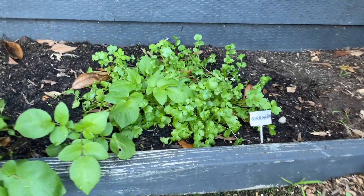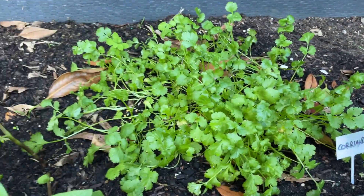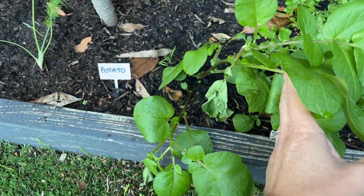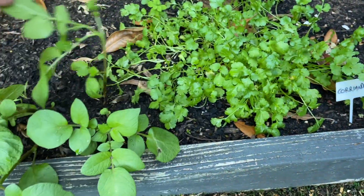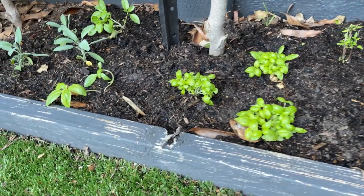This coriander, however, is much happier — this is the whole lot that I planted fairly recently from seed. In amongst my coriander I have my surprise potato plant that I planted a long time ago and then forgot about, and you can see it is now doing quite well. And over here I have my herb garden.